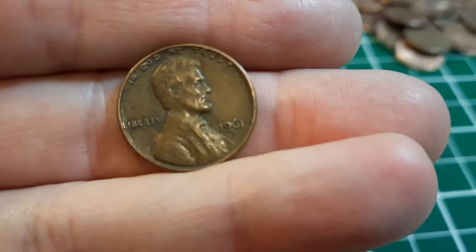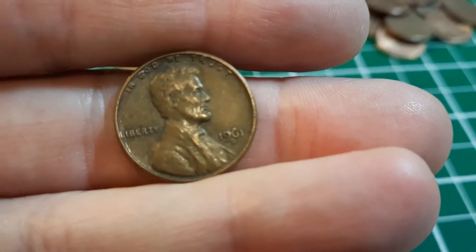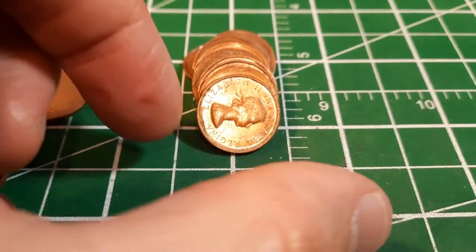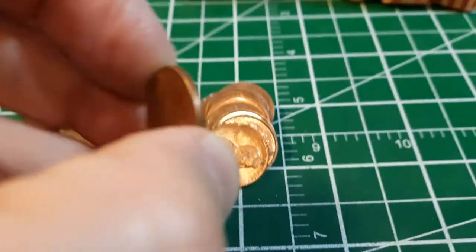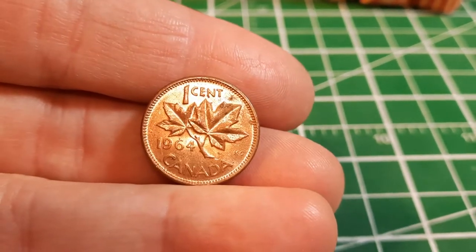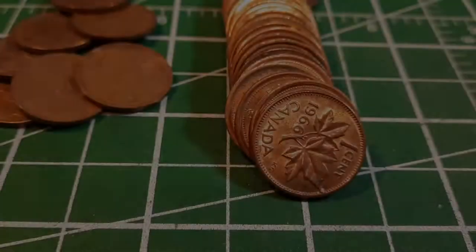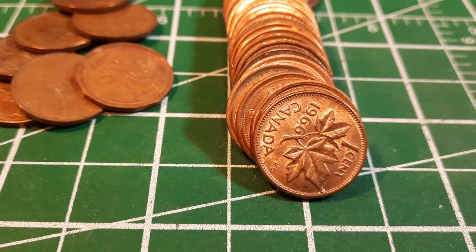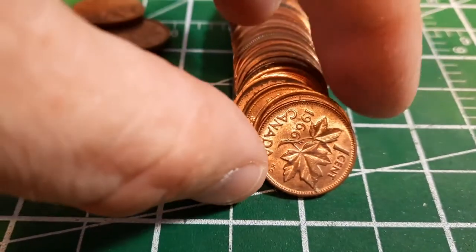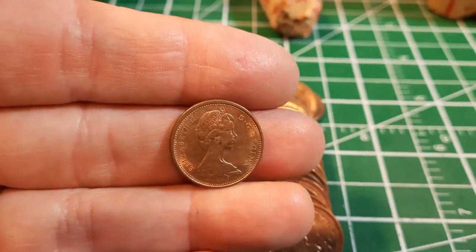Roll number seven, we found our oldest U.S. penny — a 1961 out of Denver. It's not a wheat penny, but it's just a couple years off. Same roll, and we got ourselves a dandy — a pretty nice looking 1964. That's a great one for the board. Roll number nine, and I just flipped it over to find a pretty nice looking 1966 that we can add to our finds. That is in pretty nice shape.